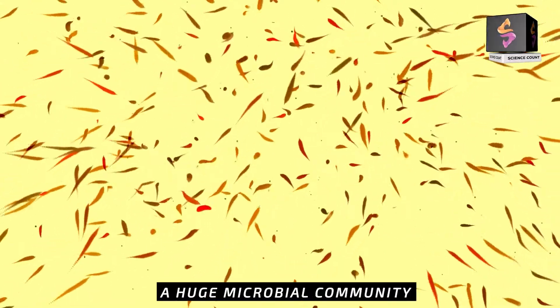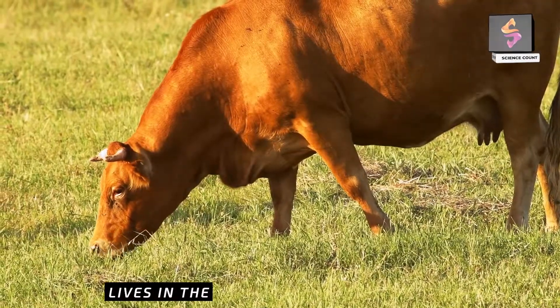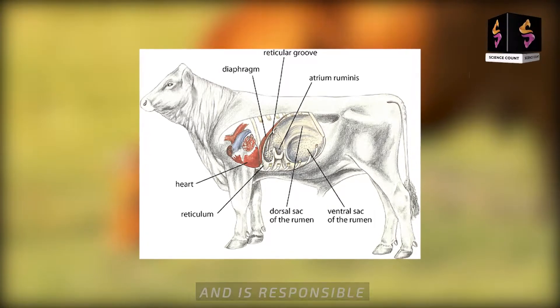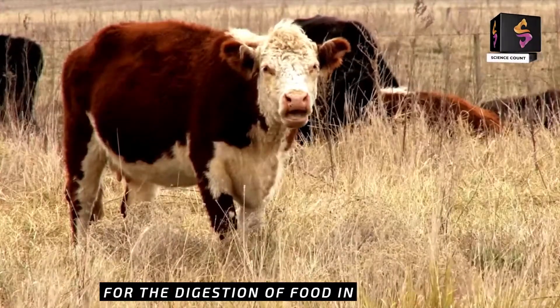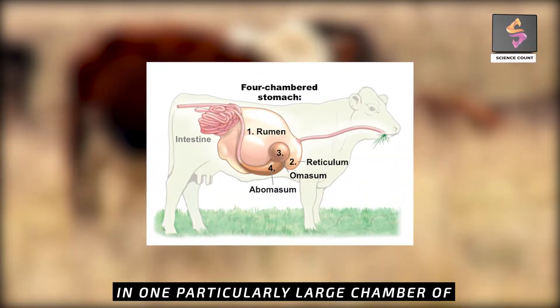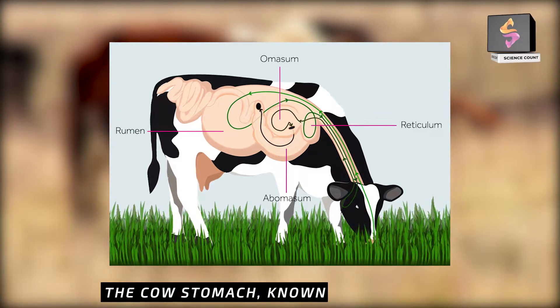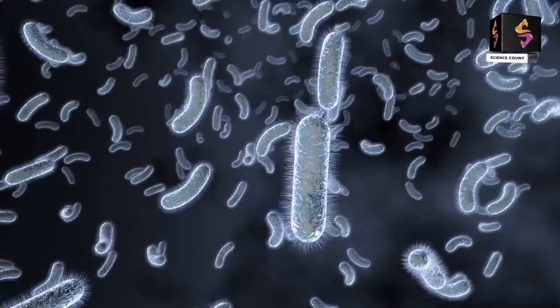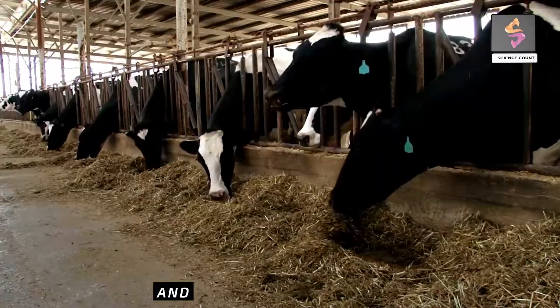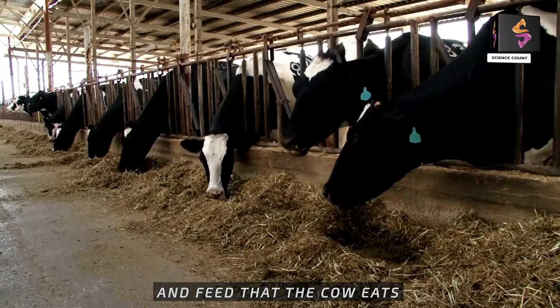A huge microbial community lives in the grazing animal's reticulum and is responsible for the digestion of food. In one particularly large chamber of the cow's stomach, known as the rumen, bacteria digest plant cellulose from the grass and feed that the cow eats.